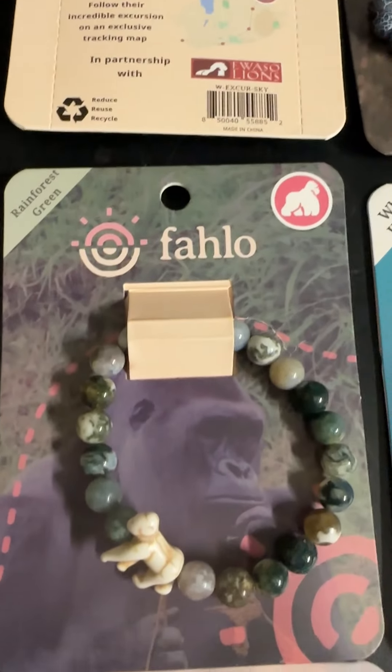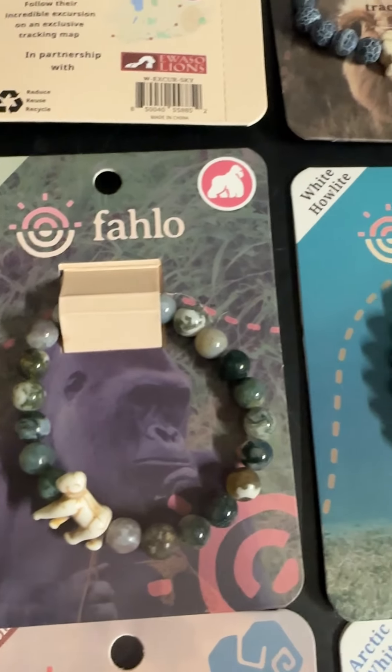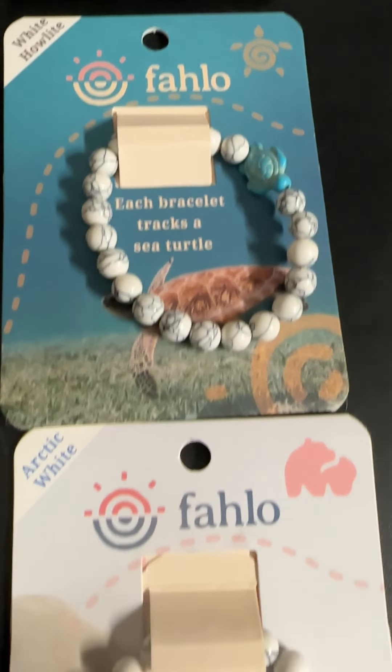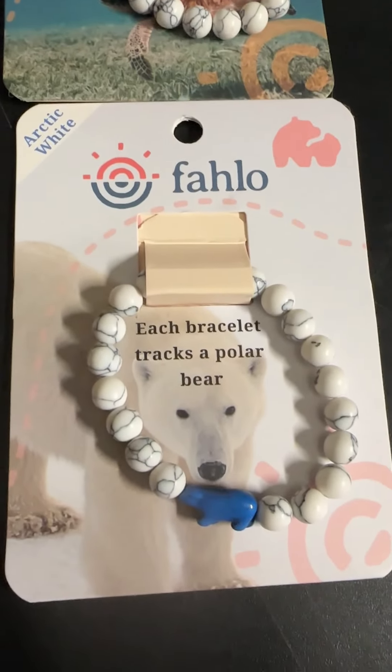Each bracelet is also in conjunction with an organization that does this tracking, so a little bit of funds go back to help them, as well as going back to helping the big cats at the refuge.